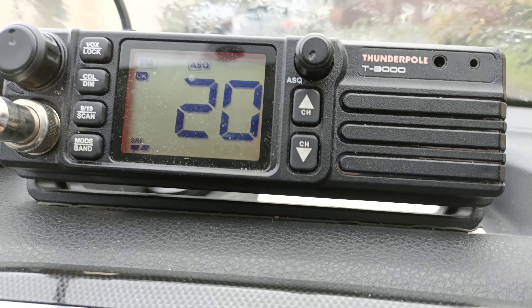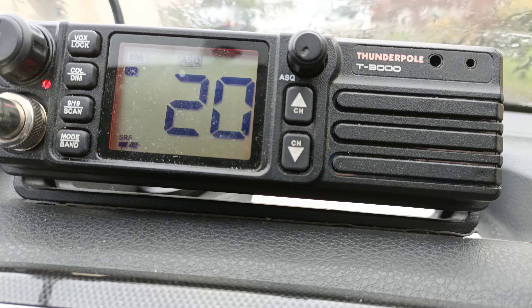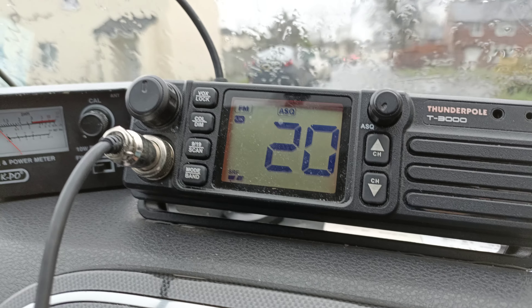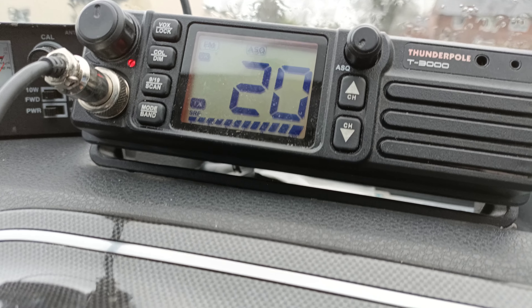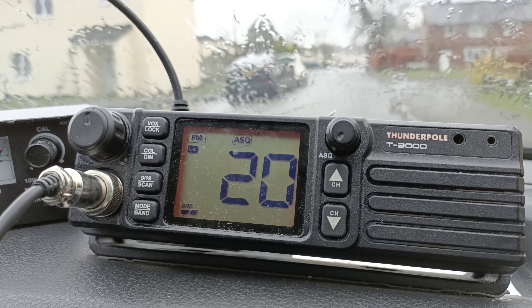It could just be the switch in the microphone that's not making properly. That seems fine. I'm going to take that meter off now and put it back to how it was.